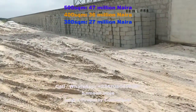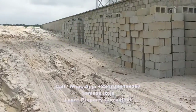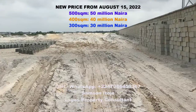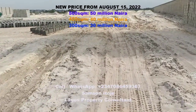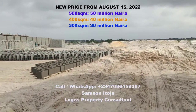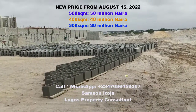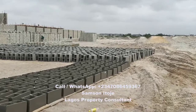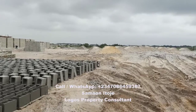However, these are the launch prices. The price will be going up effective August 15, 2022. The 500 square meter plot will sell for 50 million Naira, the 400 square meter plot will sell for 40 million Naira, and the 300 square meter plot will sell for 30 million Naira. I encourage you to contact me right away to buy now at the current price before August 15, 2022.